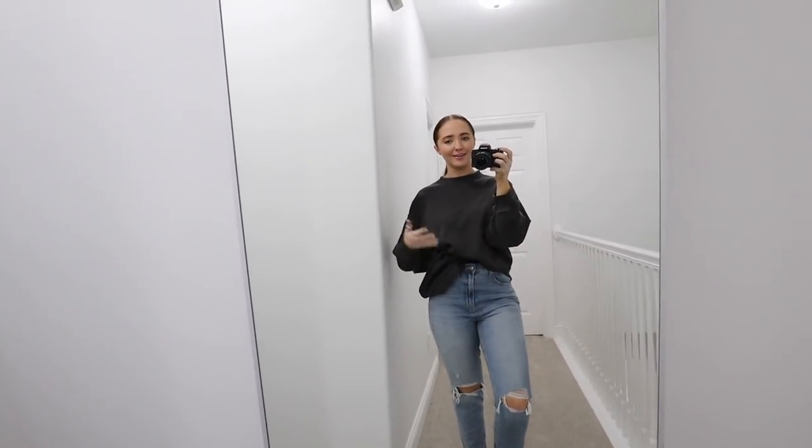Okay guys, here is the crew neck. Absolutely love this thing — it is actually the most comfortable thing ever. It's cool too because you can kind of dress it up. Like, I tuck it in jeans and dress it up, but it is really cute. I love this oversized crew neck look.